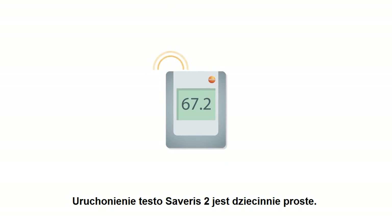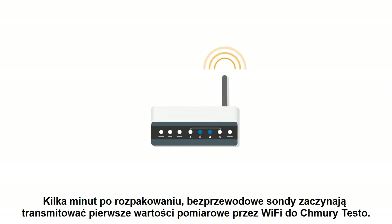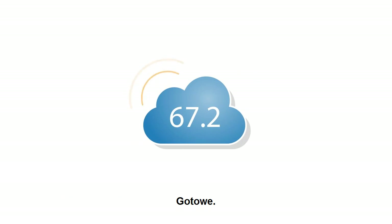And this is how it works. Commissioning Testo Severus 2 yourself is child's play. A few minutes after unpacking it, a wireless probe starts transmitting the first measurement values by Wi-Fi to the cloud. Done.